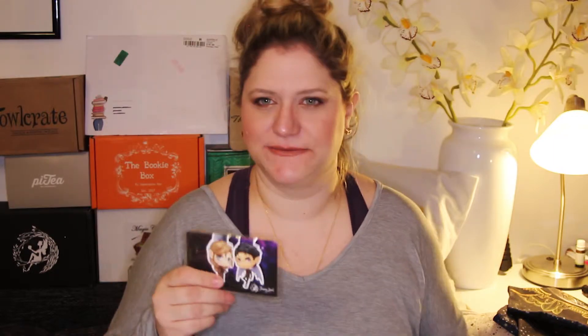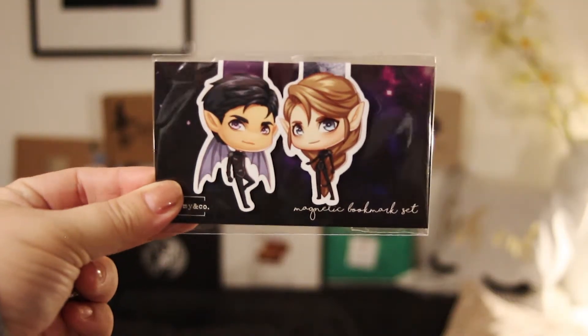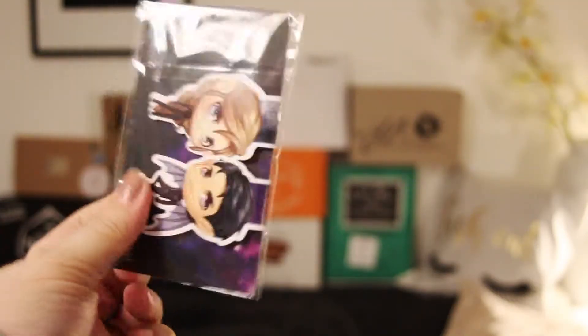Oh my god, these are amazing! I'm living for this. Keep your pages marked with these super cute exclusive Illyrian magnetic bookmarks brought to you by Dreamy and Co. The little characters are Feyre and Rhysand from the Court of Thorns and Roses trilogy, wearing their Illyrian fighting leathers. This is so freaking cute and I do love magnetic bookmarks. I'm loving this box already.